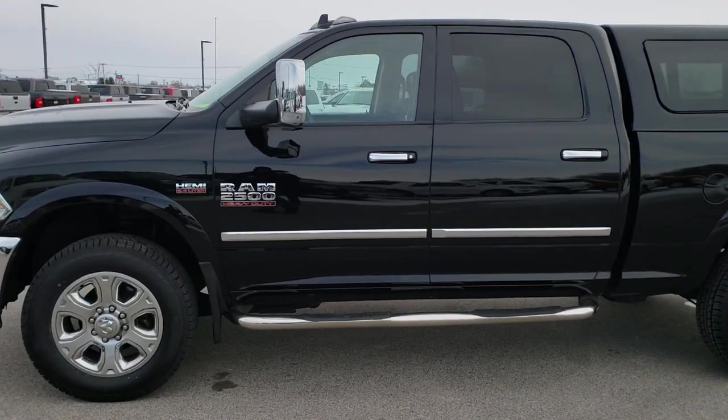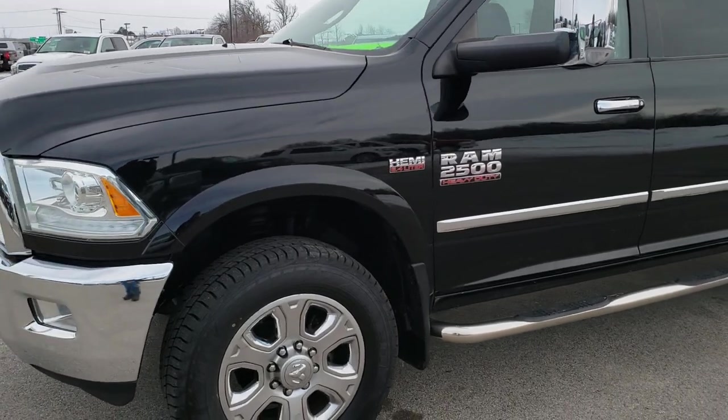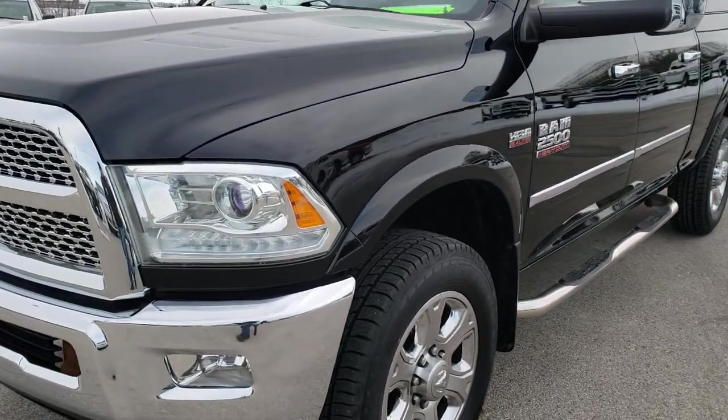This is stock number 9T201A. We are here at Summit Automotive in Fond du Lac, Wisconsin — your new and used heavy-duty truck headquarters.